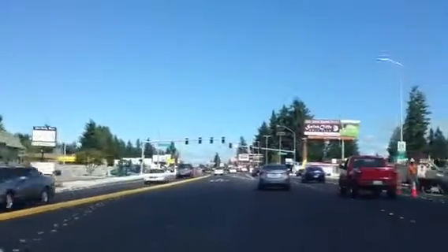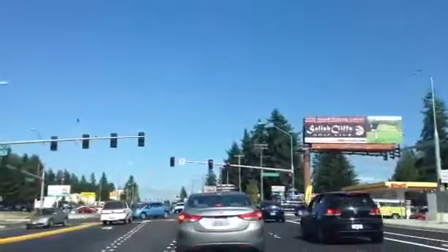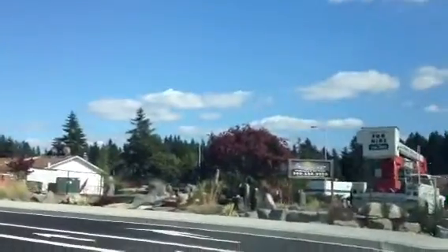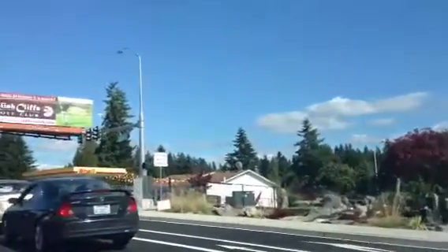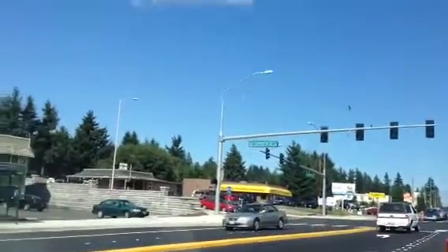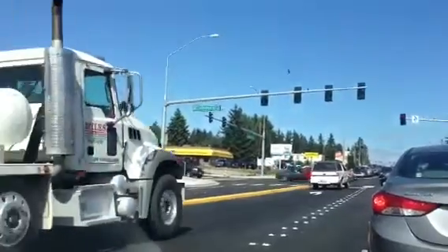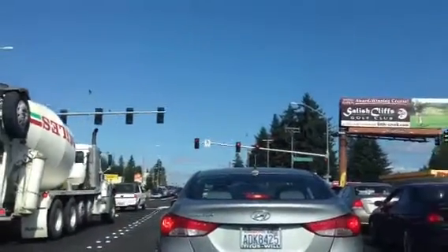I wanted to briefly show you what Lacey looks like. We're in the midst of downtown Lacey and in front of us is Carpenter Road. The houses built in Lacey are typically from the 1980s and 1970s, though there are a couple of areas with new subdivisions. In this particular neighborhood over by Carpenter Road, you'll find those 1980s and 1970s homes, and in the next clip I'll show you a couple of other developments.